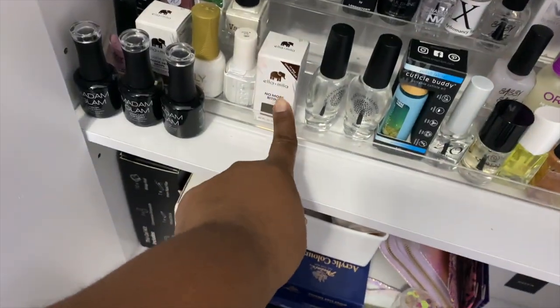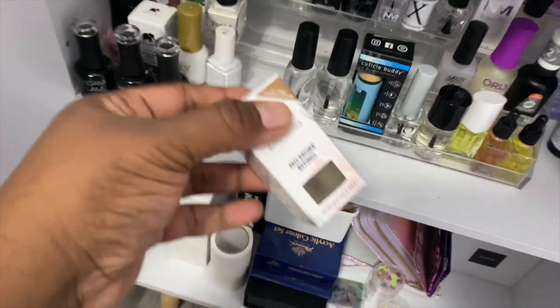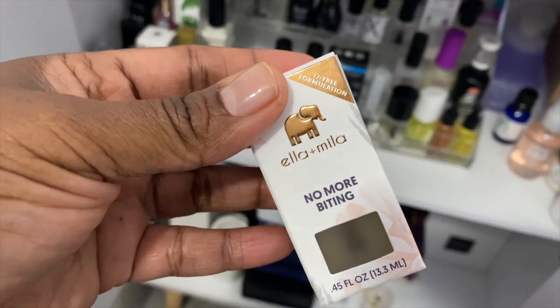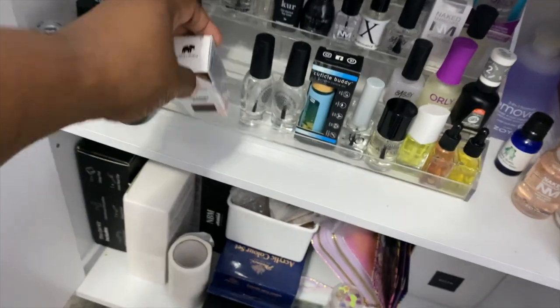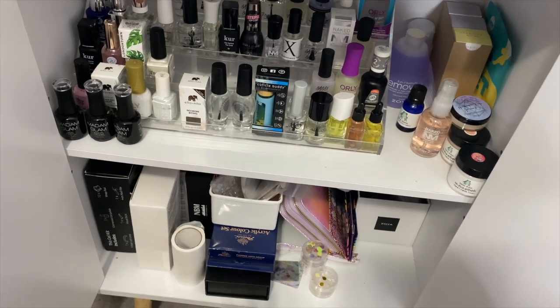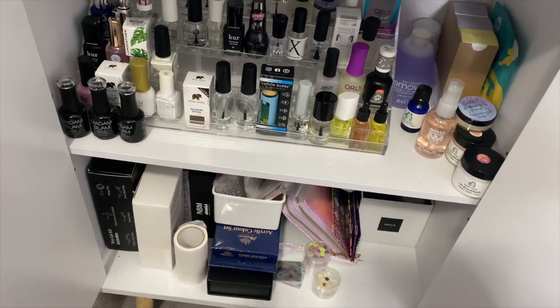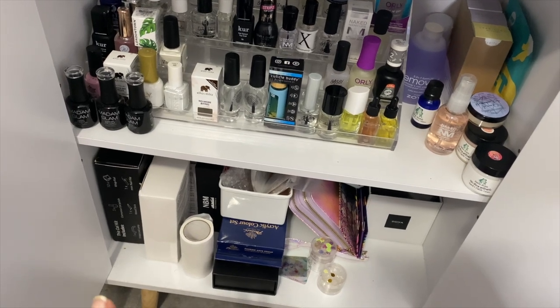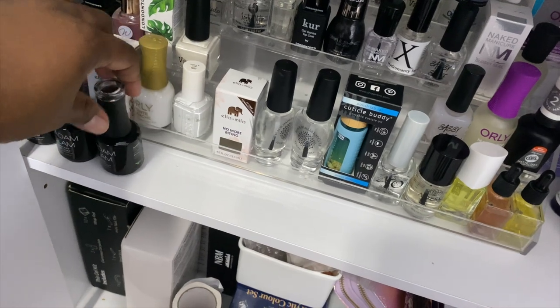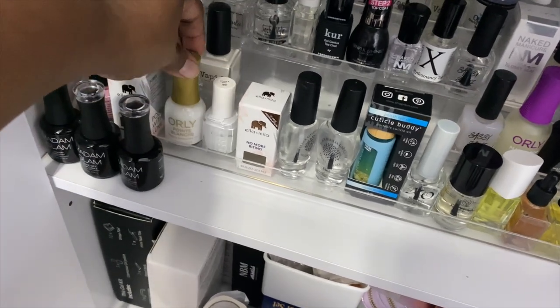We have the no-more-biting polish. I actually got this for my daughter Gabby because she bites her nails, so I'm going to start working with her nails. I was also thinking about doing poly gel on her nails — maybe if I put some false nails on her she won't bite as much. I hope that might work and I'm very interested in learning how to do poly gels.